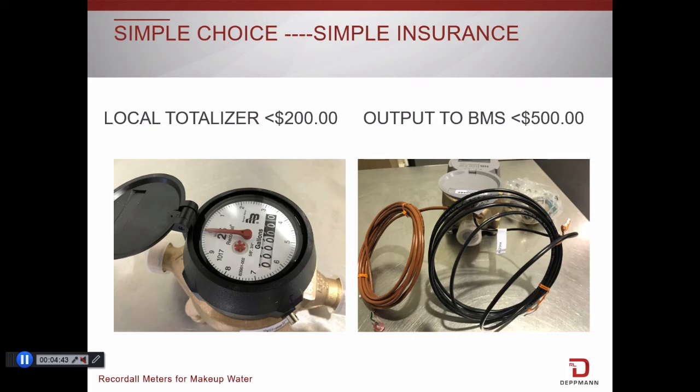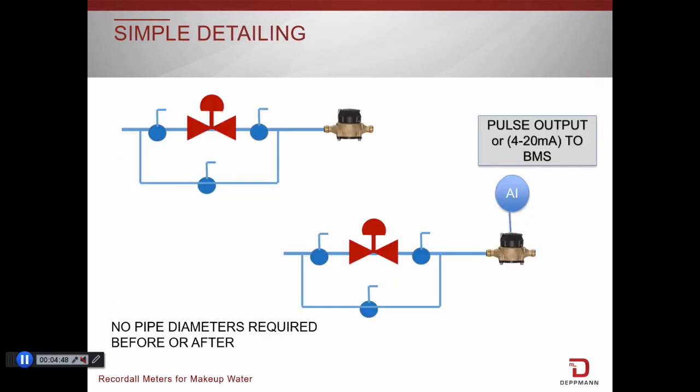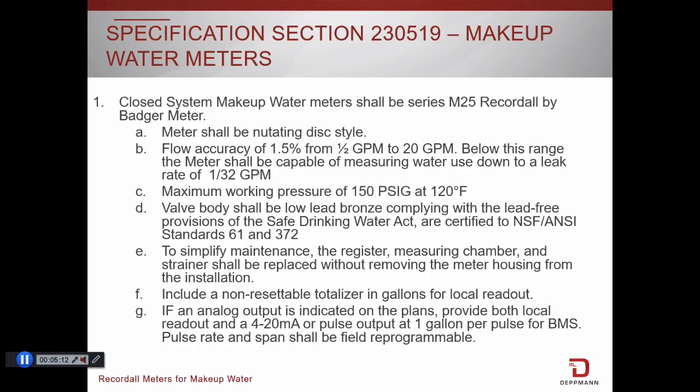You may be concerned about the time it will take you, as an engineer, to incorporate this into documents or standards. Detailing is simple. Add a water meter symbol between the backflow preventer and the three-valve makeup. You make a choice of either local read only or remote read. And you might note that no pipe diameters are needed before or after the valve. We have ready a specification for you that has the details in a very short Word document.